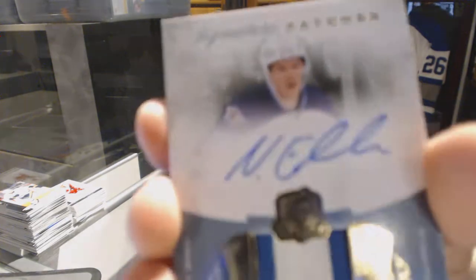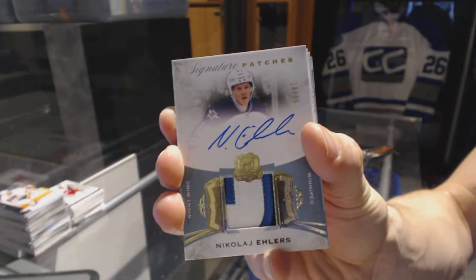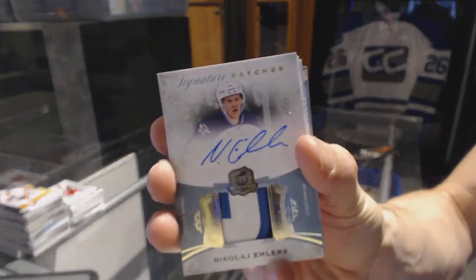We've got a three-color signature patch, number 18 of 99 for the Winnipeg Jets, Nikolai Ehlers.